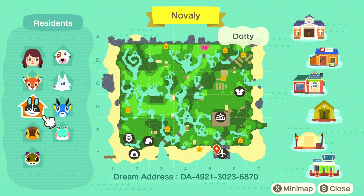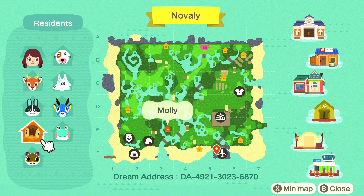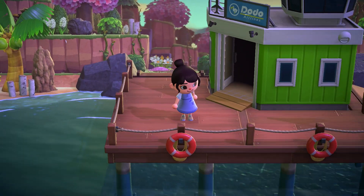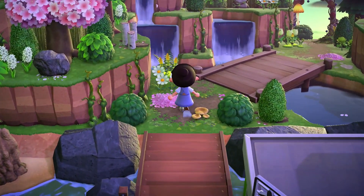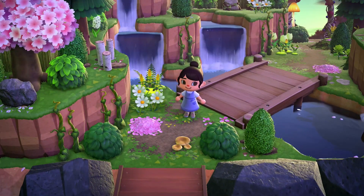Look at all her cute villagers! I absolutely love Beau - he just reminds me of Katie, who is also an Animal Crossing creator I've mentioned on my channel before. Every time I see Beau I think of her because she loves him so much. I love all of these cute villagers. Let's go ahead and get started - oh my goodness, look at this entrance!